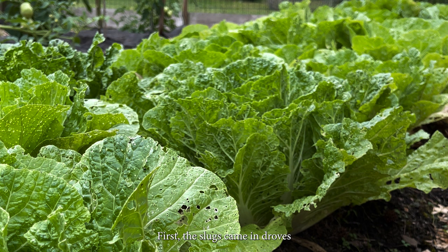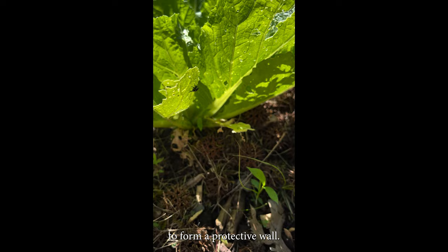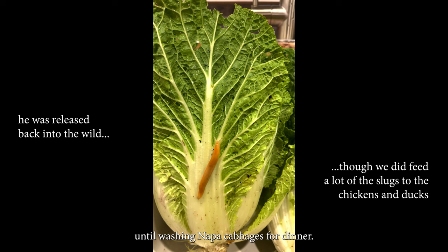First, the slugs came in droves. During one rainstorm in particular, my dad must have picked off 20 slugs. Soon we wised up and repurposed these fallen burrs, putting them around each plant to form a protective wall. They helped significantly, but weren't enough to keep them at bay entirely. We even found slugs right up until washing napa cabbages for dinner.